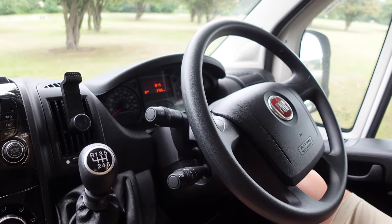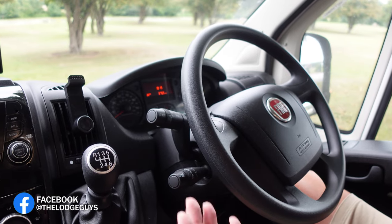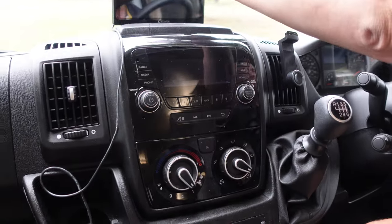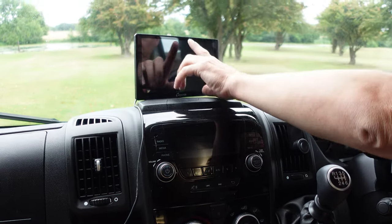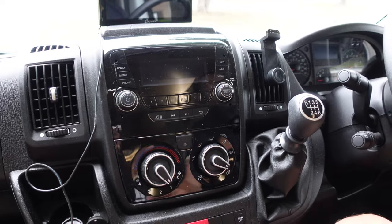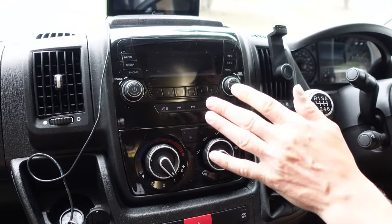Welcome inside. This is a standard Fiat Ducato van with a completely different back box. There are many different variant motorhomes in this design and style. It's a very basic dashboard - it doesn't have a built-in sat nav; we put our own in. Some models do come with a sat nav but not this entry-level model. It has multiple USB ports and a cigarette lighter to power a sat nav.